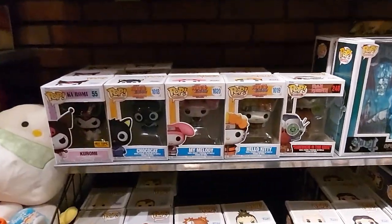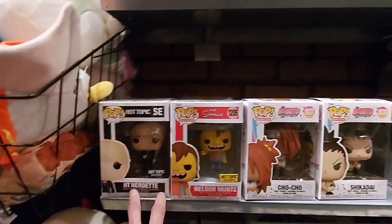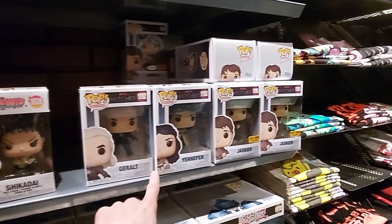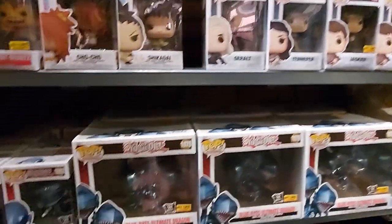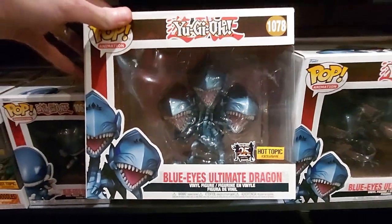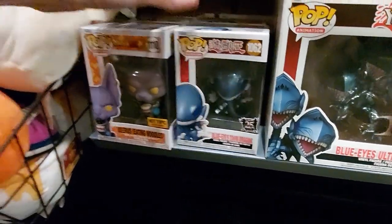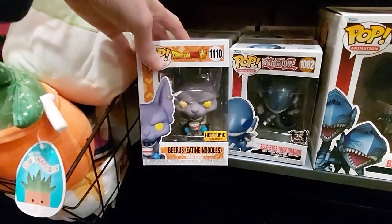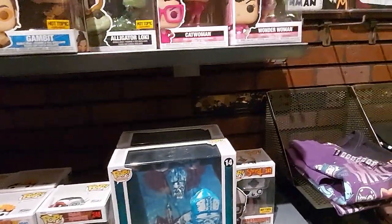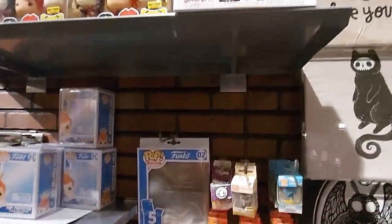They've got some Naruto, Kuromi, the Nerdette. They've got some of the Simpsons Nelsons, some of the Witcher pops, Unifer. They do have the Blue Eyes Ultimate Dragon — the lighting in here sucks, but they do have that in stock, which is pretty cool. And the single Blue Eyes. Beerus eating noodles over here. They have some Pocket Pops, of course, but that's it.